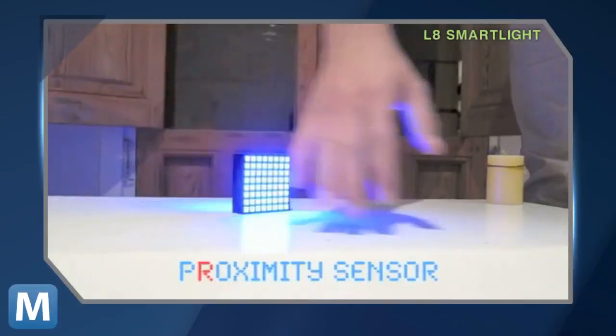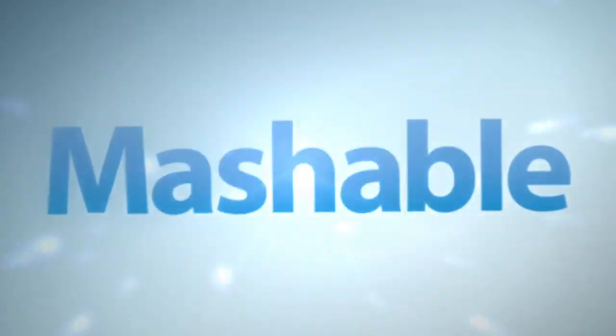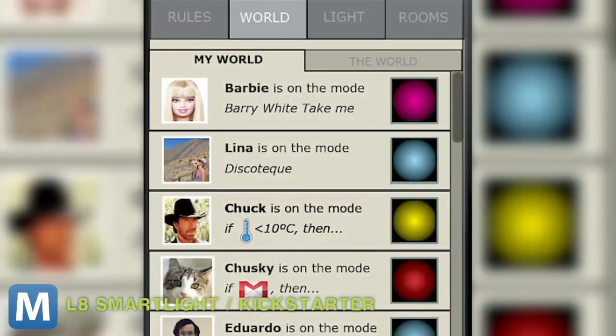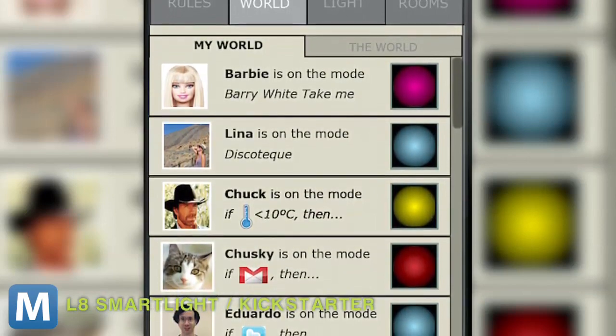The box also has sensors to detect proximity, luminosity, and temperature. With the companion app, you can program lots of basic rules in for various notification scenarios, control functions via Bluetooth, and even update an L8-based social network to share statuses, programs, and custom light designs.